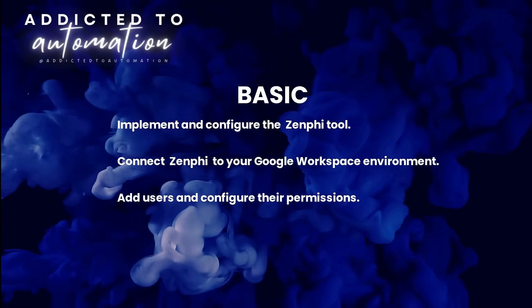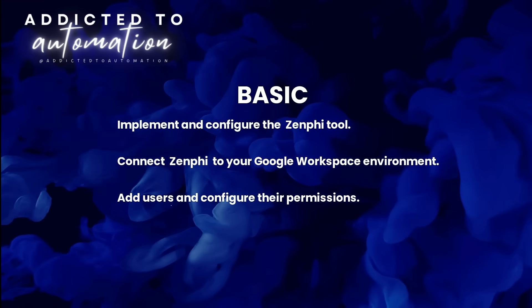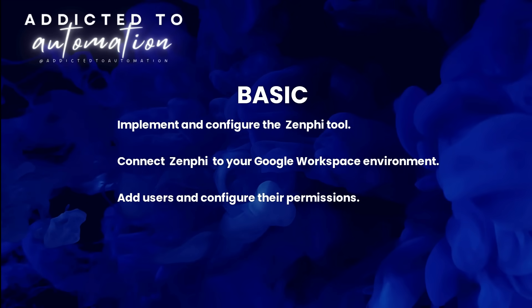Let's review the services we offer. There are three packages available. The first is the basic package. We will properly configure your workspace using Zenfee's documented best practices and connect it to your Google Workspace environment. Additionally, we will configure your user accounts.